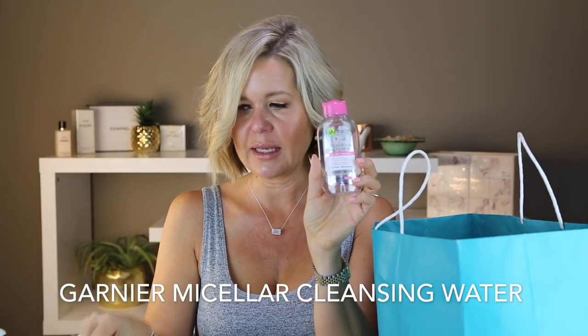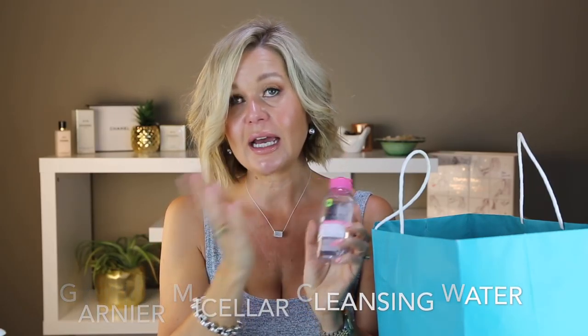This is a Garnier micellar cleanser. I'm back to my regular routine of removing makeup with cleansing wipes first and then following up with a micellar cleanser. I love the Garnier one. I've used Bioderma too and it's also nice, but it's two to three times the price. I'm happy with this one and continue to repurchase it.